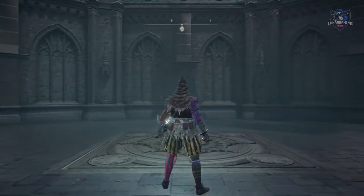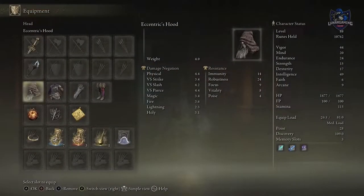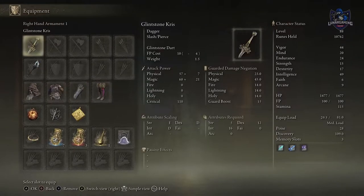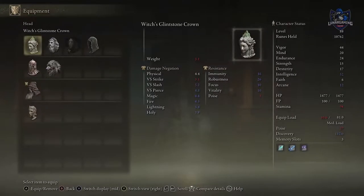After a long quest she will eventually award you the Eccentric Armour Set, the Glintstone Kris weapon, a new spell called Charmed Spiral, and the Witch's Glintstone Crown headgear. So lots of rewards for completing this quest, and we're going to go through each of the stages step by step. Let's jump into it.